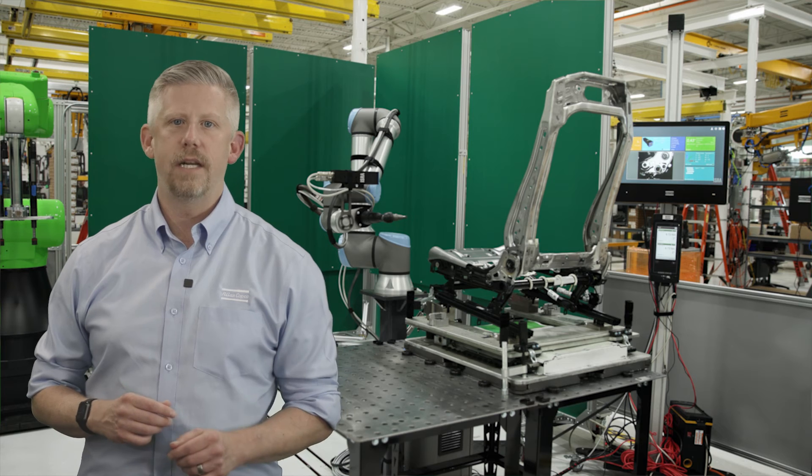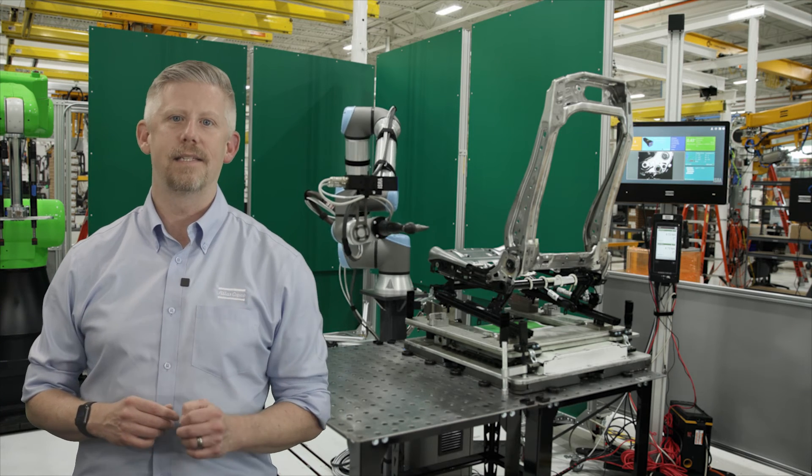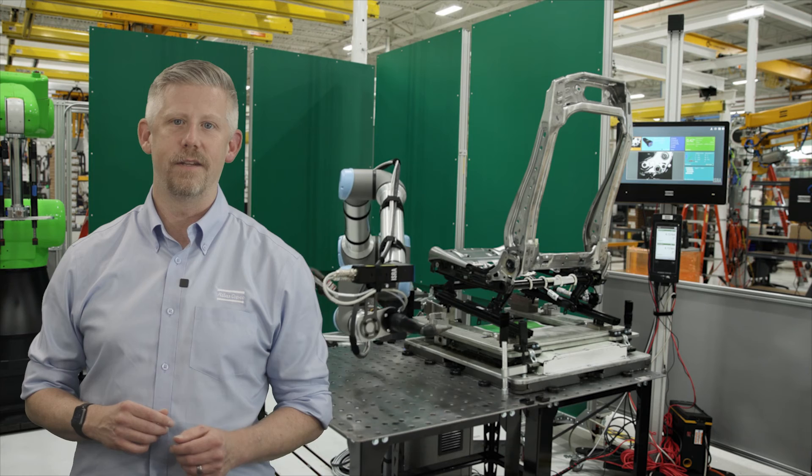The automated seat marriage is a common pain point for many seat manufacturers. Generally, when customers go from manual to automated applications, their first-time quality significantly increases, allowing them to save money and meet production demands as labor issues exist. Our vision knowledge is just one of the many things that makes partnering with Atlas Copco a great value.